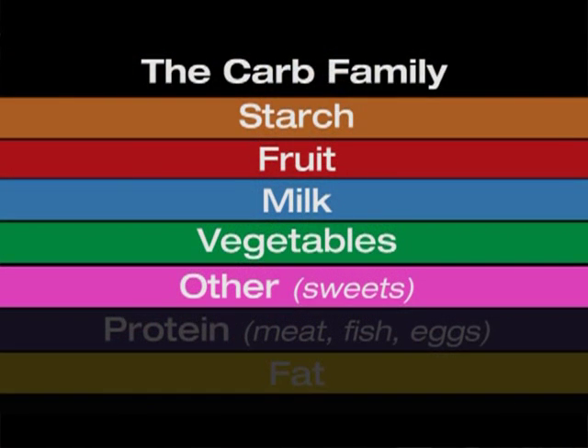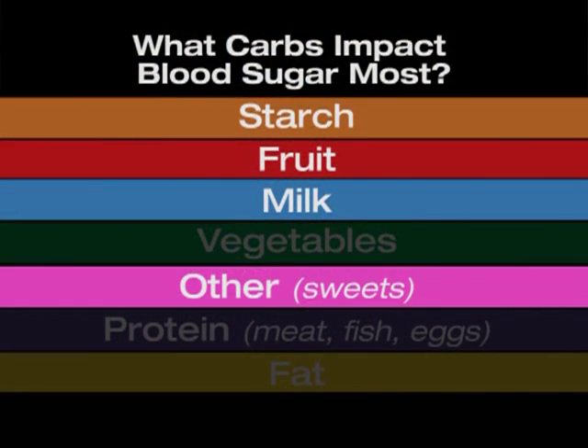So what food groups are part of the carb family — meaning which of the food groups would break down to glucose or sugar? Those food groups include starches and grains, fruit, milk and yogurt, non-starchy vegetables, and that other group. The food groups that would really impact blood sugar the most include starches and grains, fruits, milk and yogurt, and that other food group.